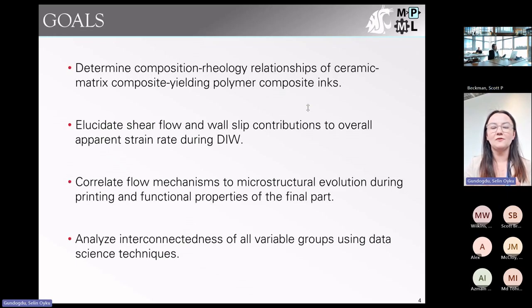A few goals for this study: we need to determine composition-rheology relationships of these CMC yielding polymer composite inks, because our inks start as a polymer and then pyrolyze into a ceramic. We also want to look at shear flow and wall slip — two flow mechanisms the inks experience during extrusion — and correlate those to microstructural evolution during printing. Finally, we want to look at the interconnectedness of variable groups using data science techniques.